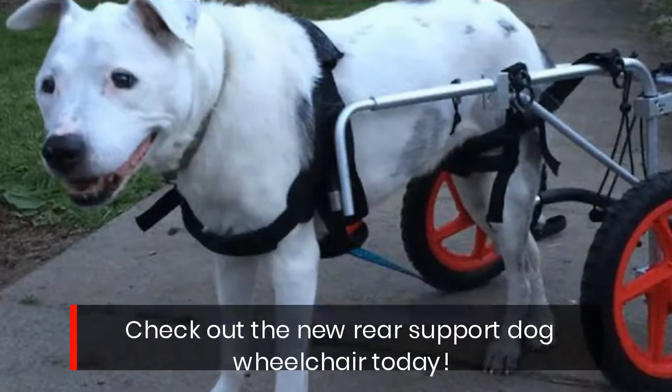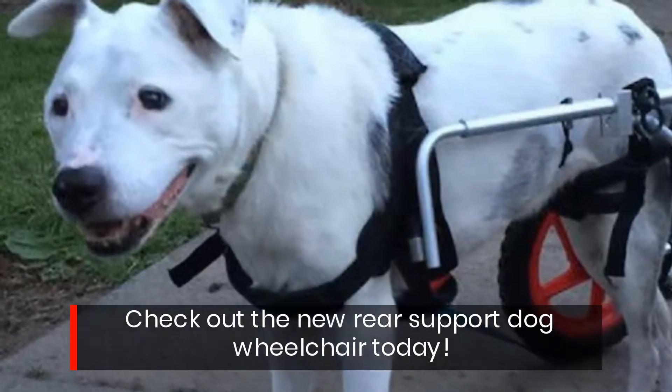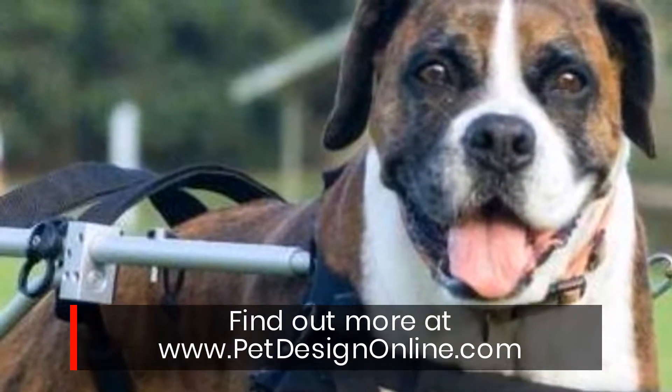Check out the new rear support dog wheelchair today! Find out more at www.petdesignonline.com.